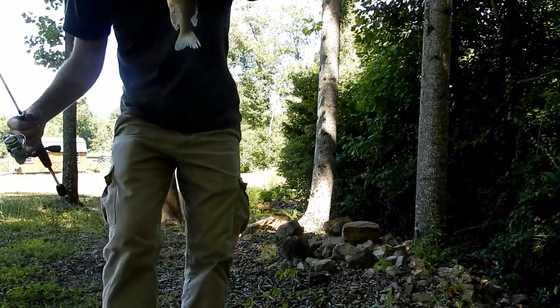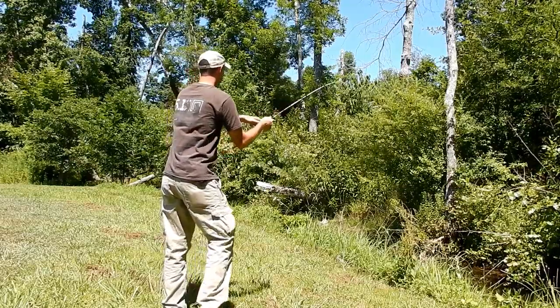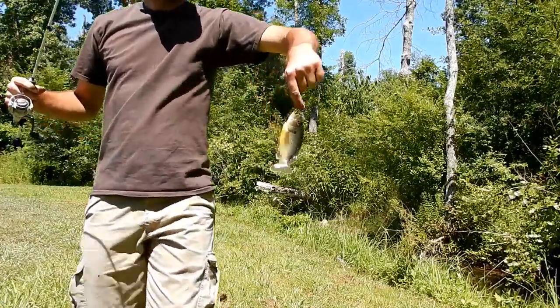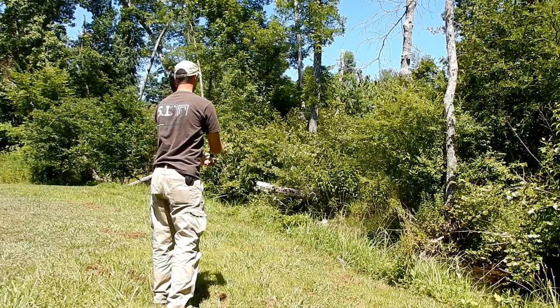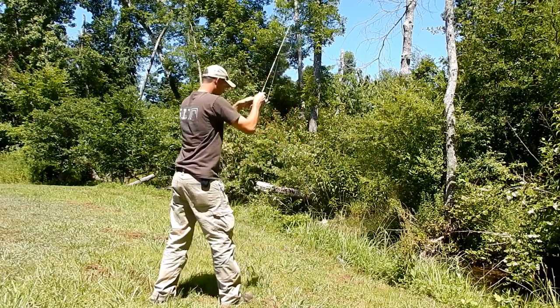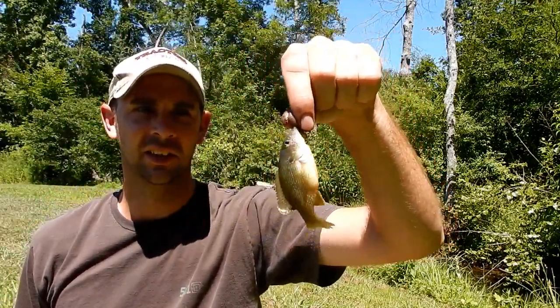That one's a little small. Big green sunfish over here - there's a bunch of them in a little hole. Little fat green sunfish. The water is really low, hadn't rained in a while, but these little pockets are great. All the fish have to stay in the same area so you throw some bait in there and they're going for it pretty quick.